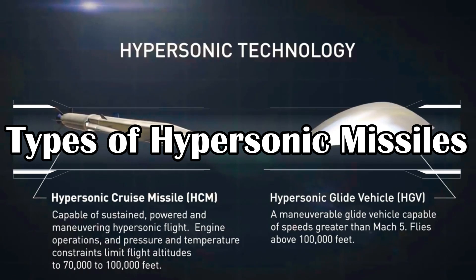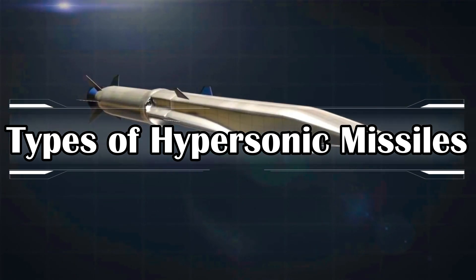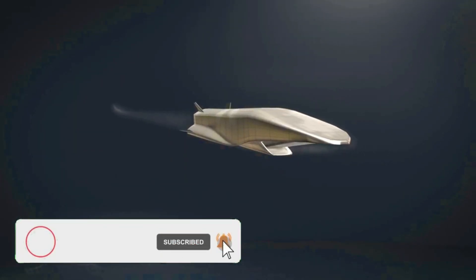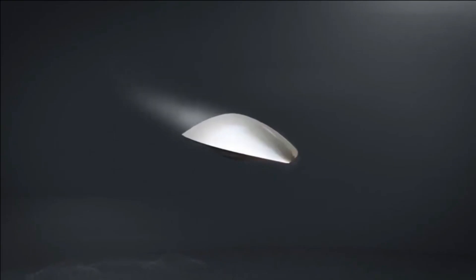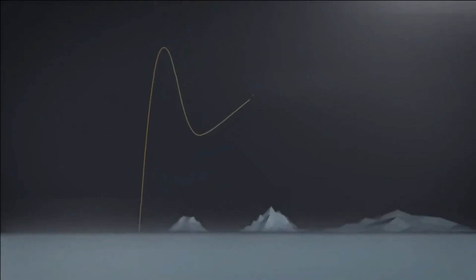There are two types of hypersonic missiles under development or in service with various militaries of the world. The first is the hypersonic cruise missile, powered by an air-breathing ramjet, scramjet, or dual-mode ramjet engine (DMRJ). The second is the hypersonic glide vehicle, which reaches altitude with a conventional booster before gliding towards the target.